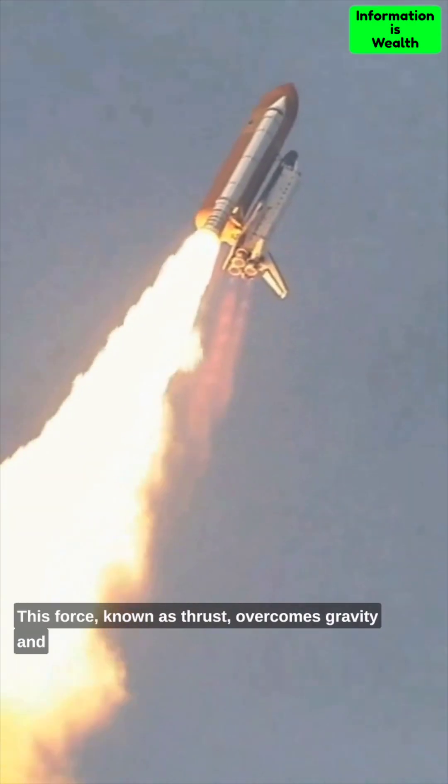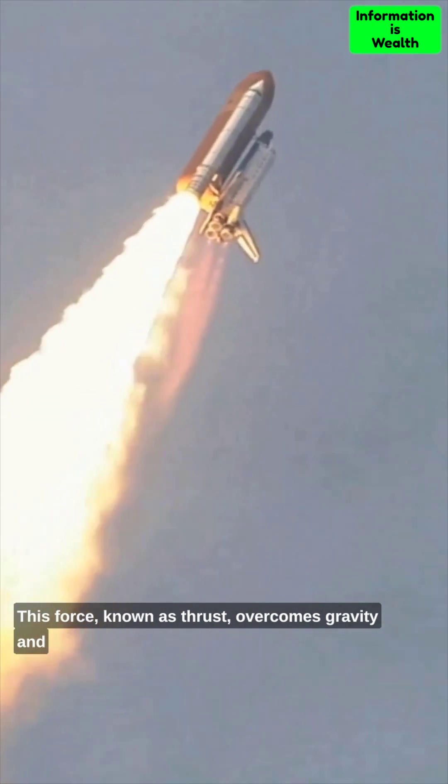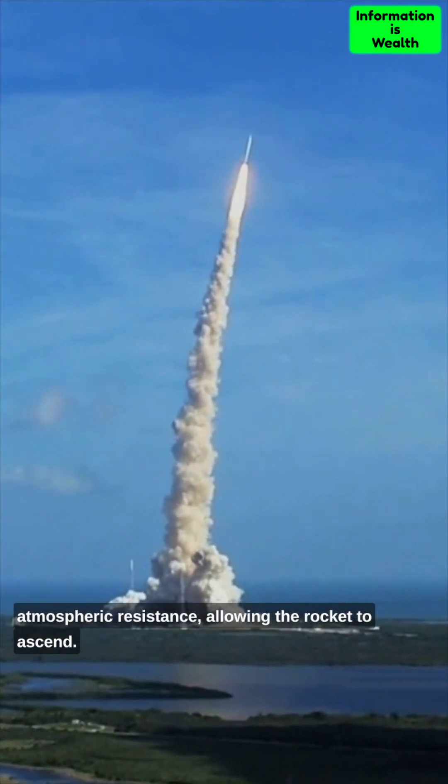This force, known as thrust, overcomes gravity and atmospheric resistance, allowing the rocket to ascend.